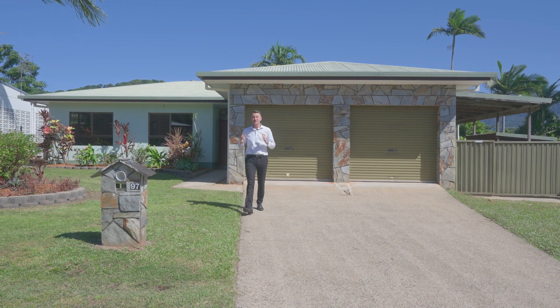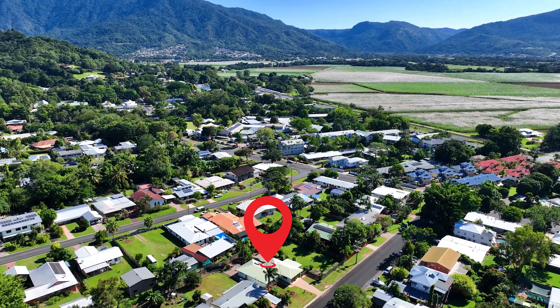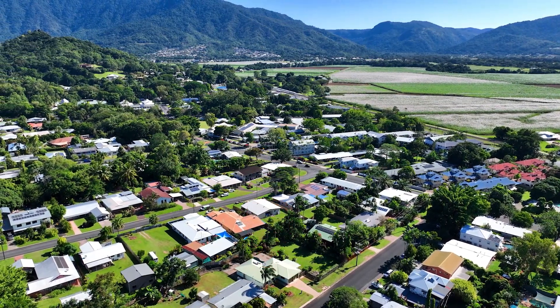Attention builders, renovators, developers — have I got an exciting opportunity for you. Right here at 97 to 99 Cassowary Street in Freshwater, I have a double block, 1410 square meters on one title.